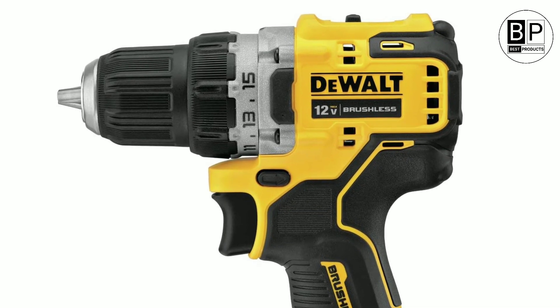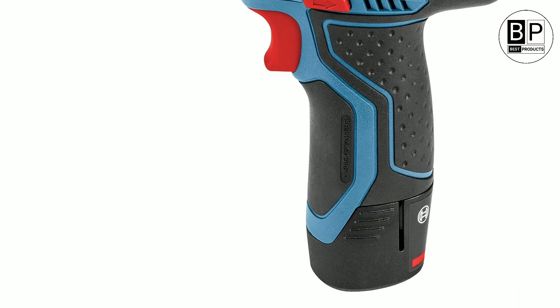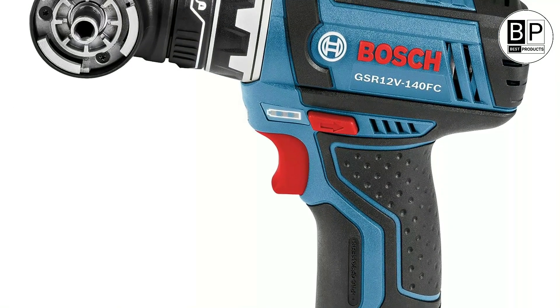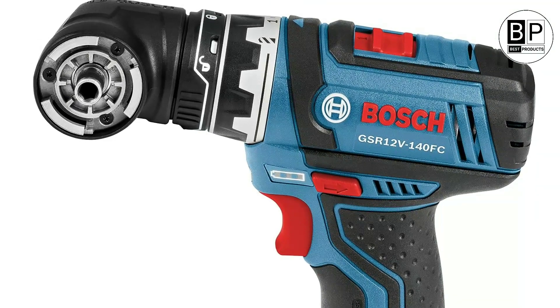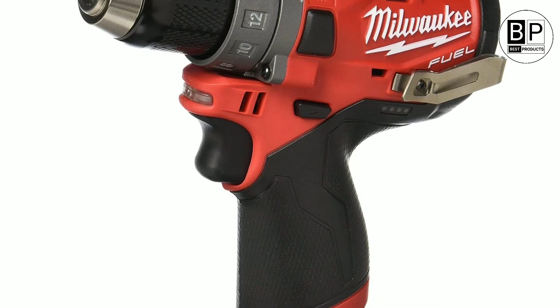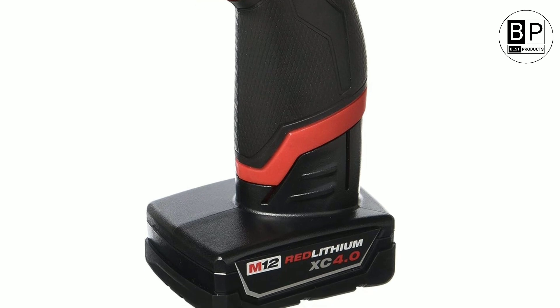A more recent trend we're seeing is interchangeable batteries that work among a brand's entire suite of power tools, says Courtney Pennacook, CR's market analyst for cordless drills, so you can use the same batteries for your drill, chainsaw, and string trimmer. You can adjust the voltage to match the project you're working on, and save money by buying bare tools to complete your set.